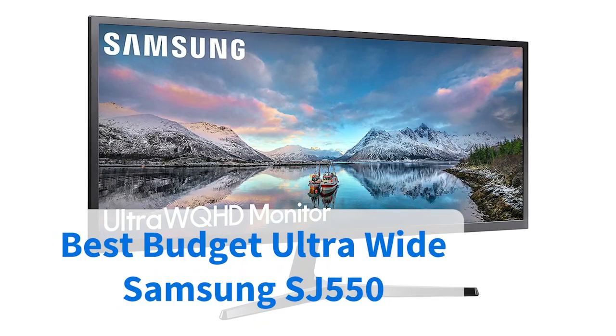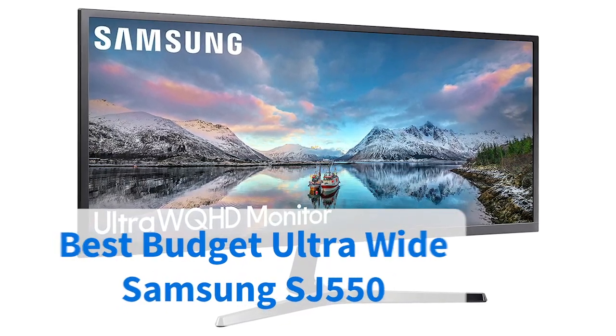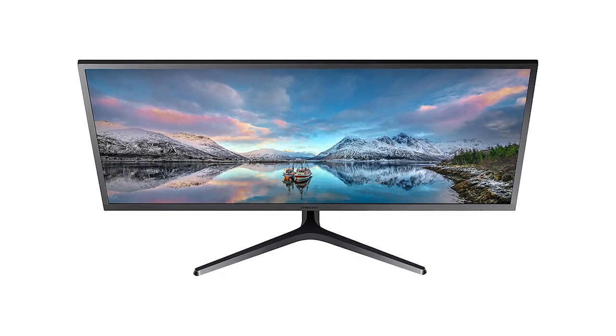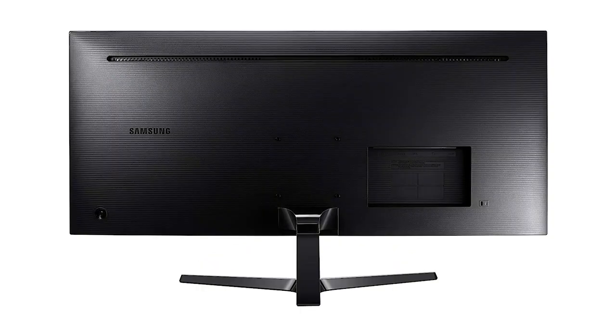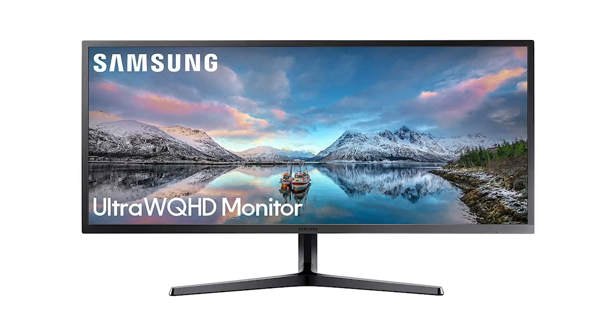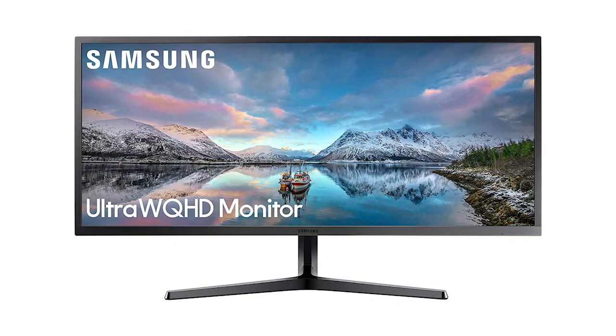Not nearly so portable, but with a ton of features and a generous price point that more than makes up for it, this Samsung monitor is our pick for best budget ultra-wide monitor. Stretching 34 inches side to side and with resolutions higher than most of its competitors, it's a unit that will serve just as well for gaming as it will for movie watching and work. And at under $600 you can't argue with the value.